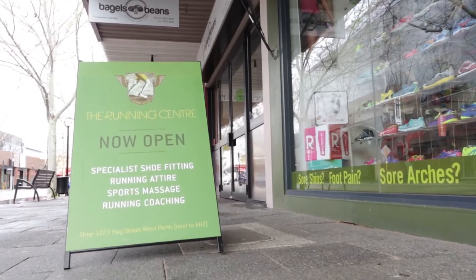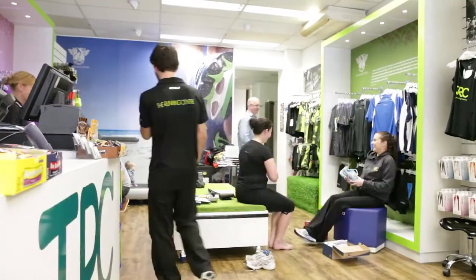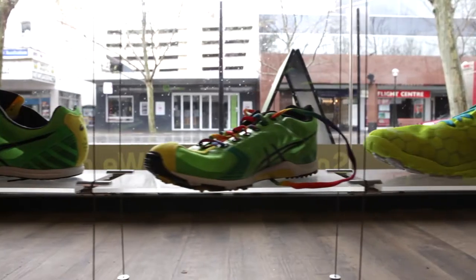Welcome to the Running Centre. We are the shoe fitting experts. Whether you are a recreational runner or competitive athlete, we have all your shoe and training requirements in one location.